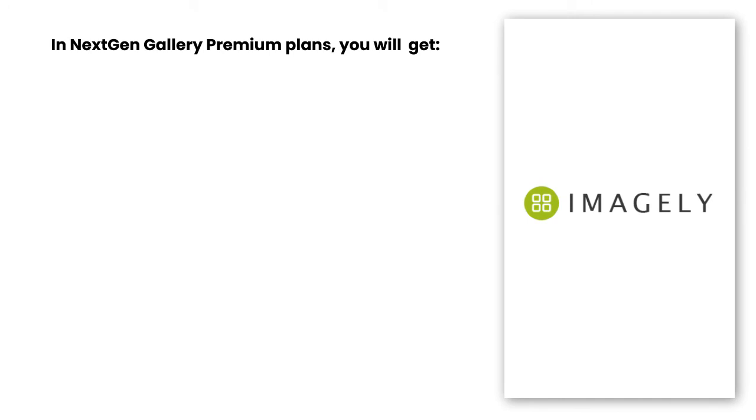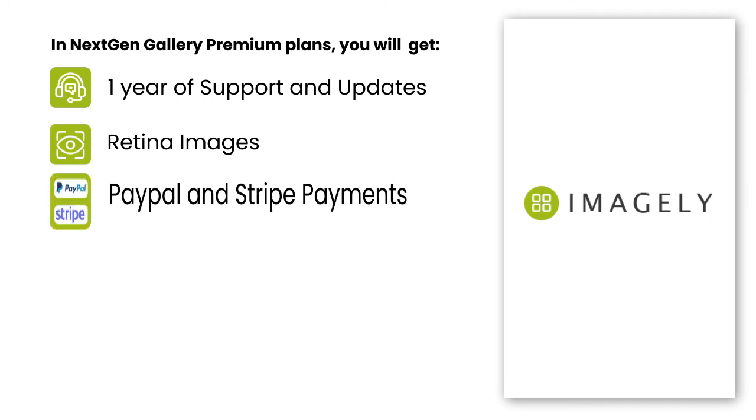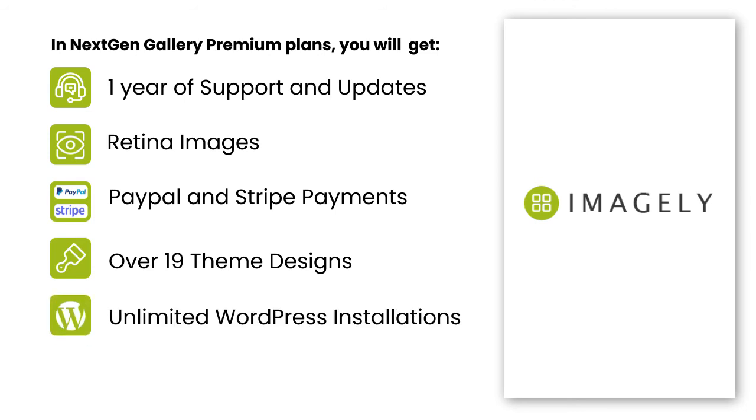In NextGen Gallery premium plans, you will get complete 365 days of technical assistance and regular plugin updates to ensure a high user experience. It offers high quality and crisp retina images for your website. You can integrate popular payment gateways like PayPal and Stripe easily. You can choose from more than 19 Imagely themed designs. You can even install this plugin on up to unlimited WordPress websites. NextGen brings regular updates on an average of per week with revised bug fixes.